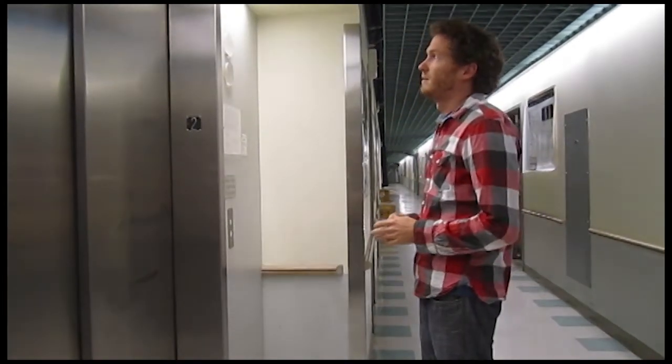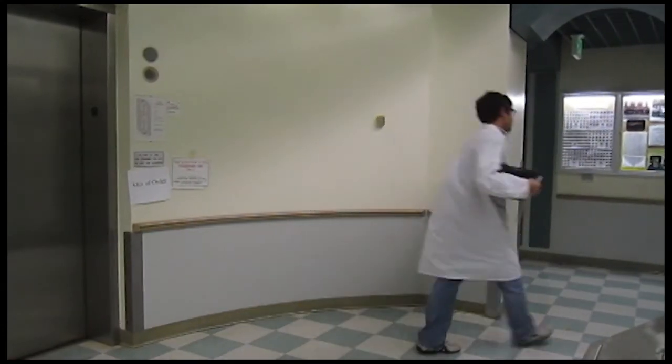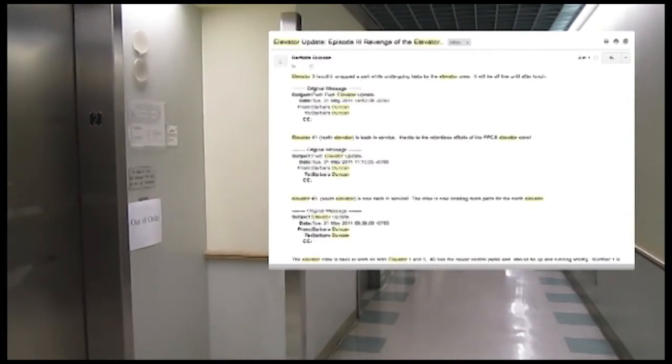It is also advisable to keep a cool head when attempting to operate these delicate conveyances. Please be sure to check your email frequently to ensure you're up-to-date on the status of these mechanical wonders.